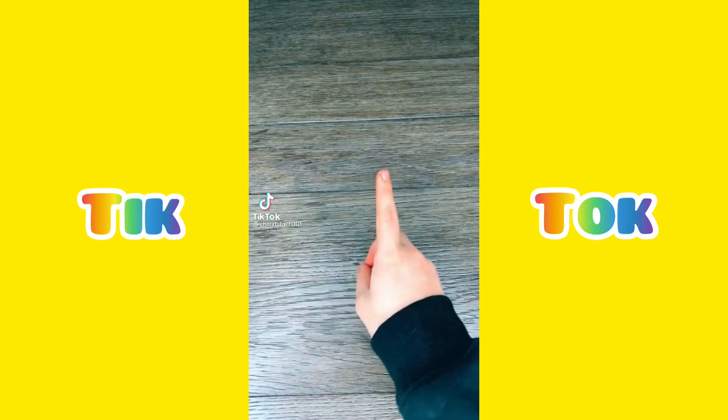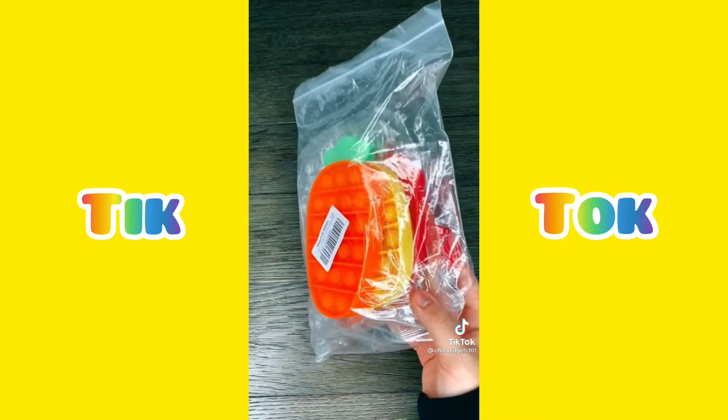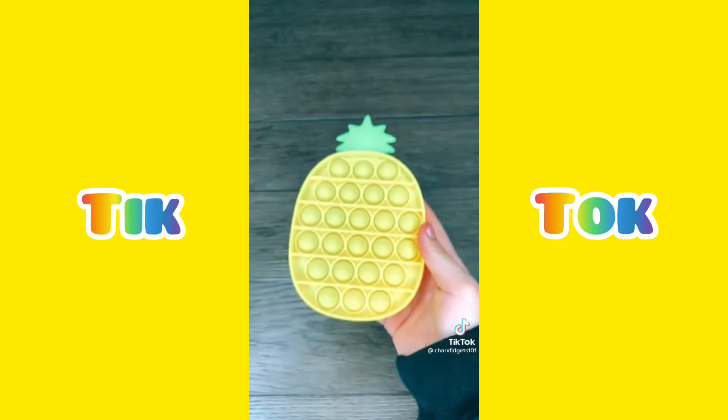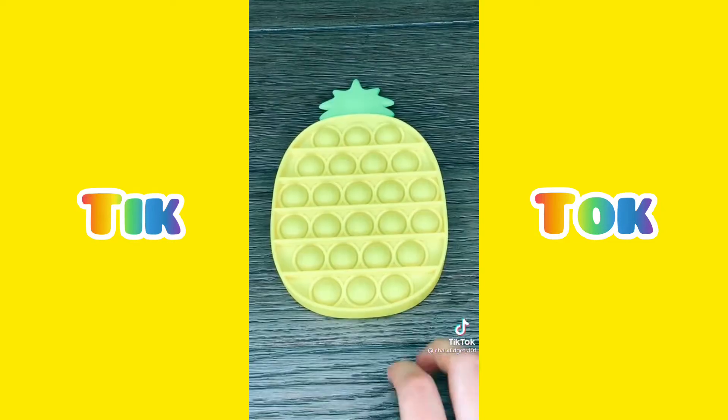Hey guys, I just got my fidget package in the mail, so I'm going to show you guys what I got. The first things I got were these poppets. I haven't opened them yet. Let's start with the pineapple — oh my gosh, this one's so cute! It even has little pineapples on it. Let's see how it pops.